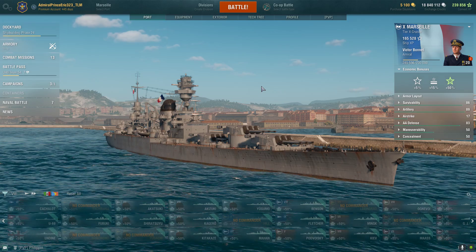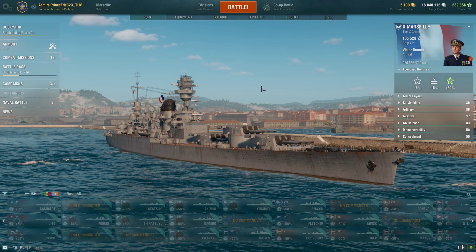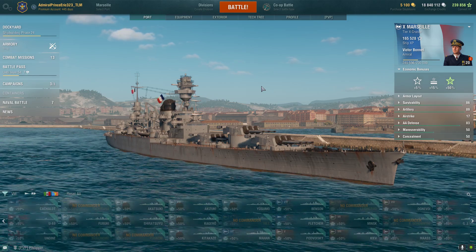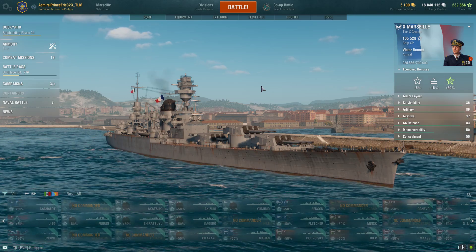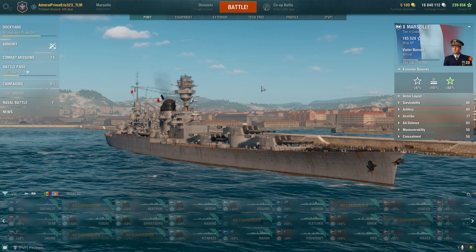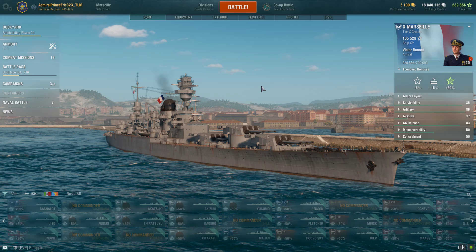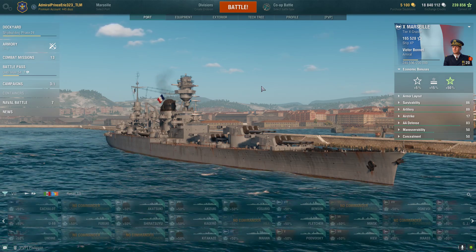We are still on update 12.3 and now we're on the closing chapters of the Pan American Cruises in Early Access. I'm getting excited for the next update 12.4, which is gonna be a full release.